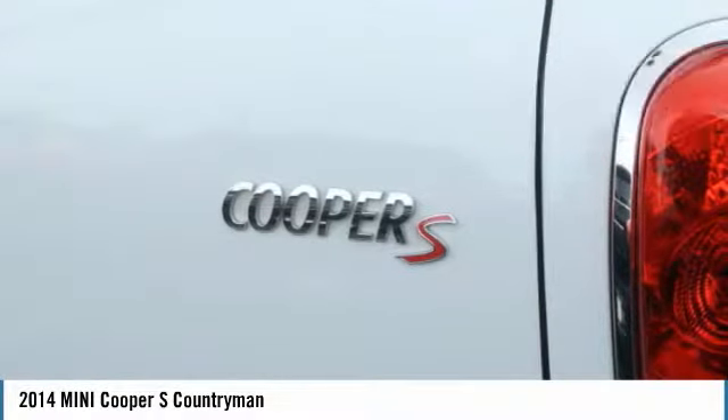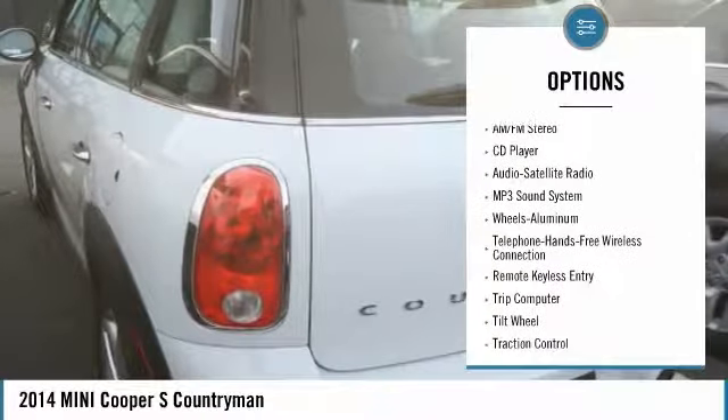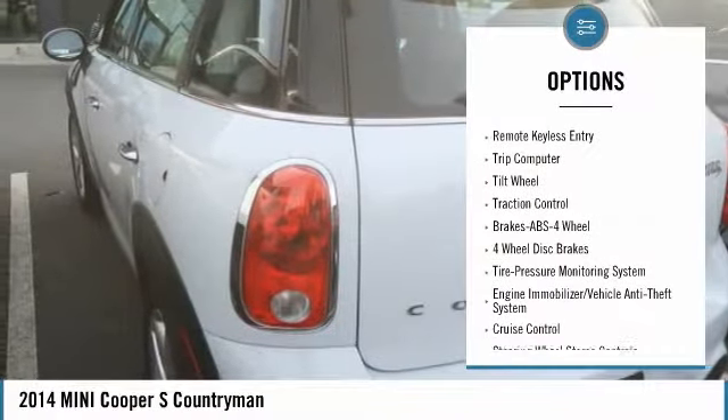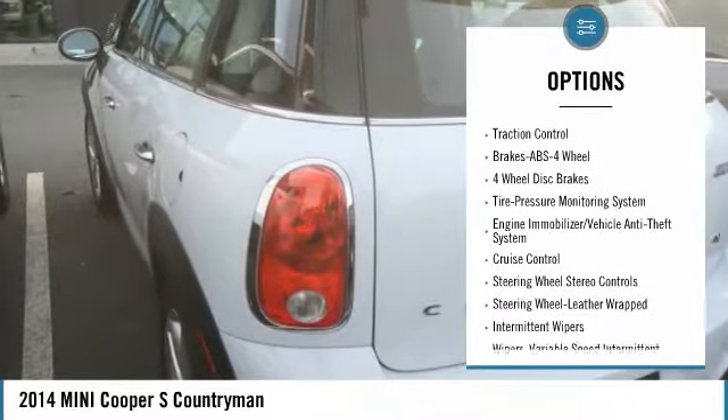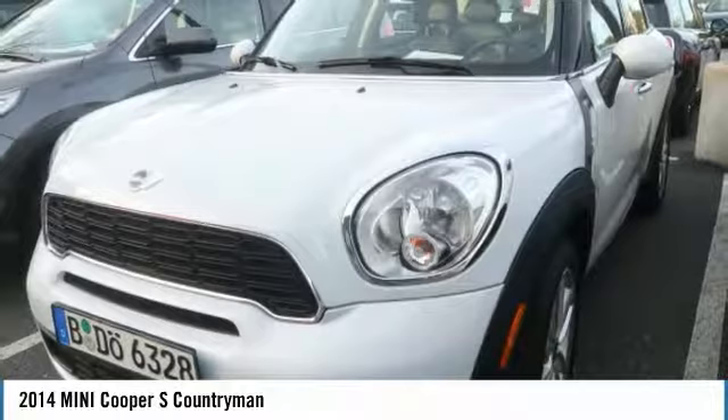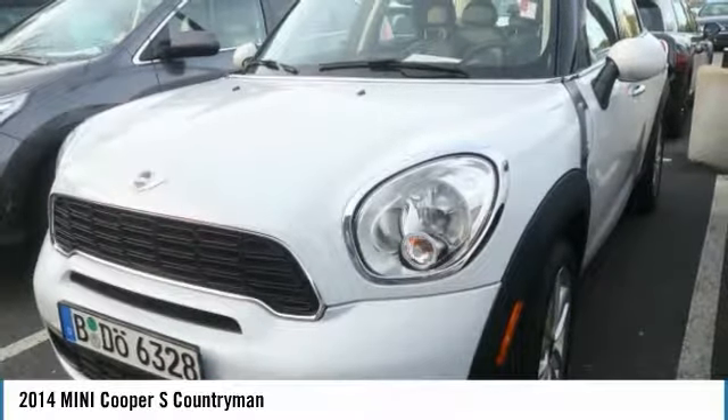Here are some of this vehicle's great options: anti-lock braking system, traction control, air conditioning, Bluetooth wireless data link for hands-free phones, power steering, aluminum wheels, floor mats, cruise control, rear defrost, and FWD.